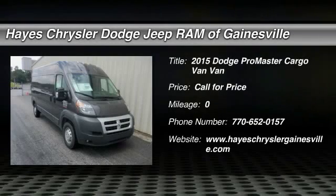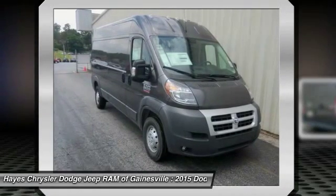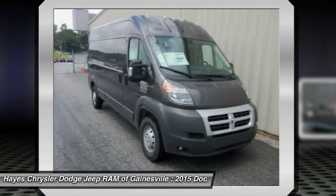Isn't it time for a Dodge? Move quickly! This great 2015 Dodge Ram ProMaster 3500 is the rare family vehicle you are looking to get your hands on.